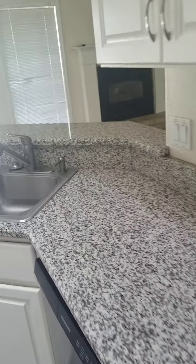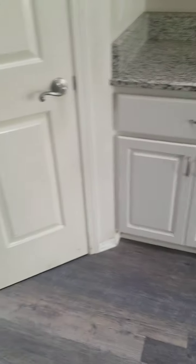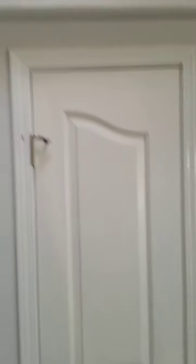These floors look like they're in good shape. The cabinets and the counters are all in good shape. I don't see any damage there. Looks like there was a wallpaper strip or something there that's gone.